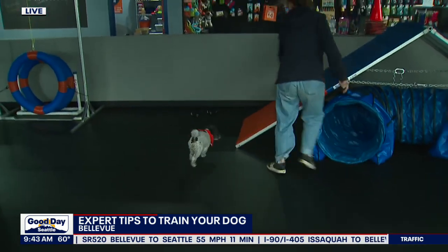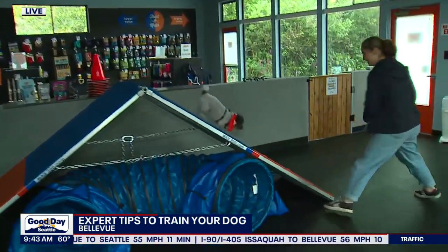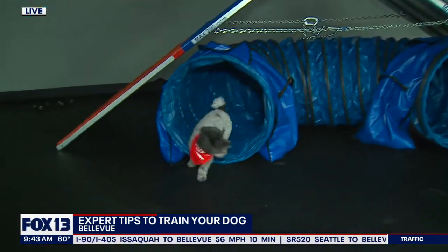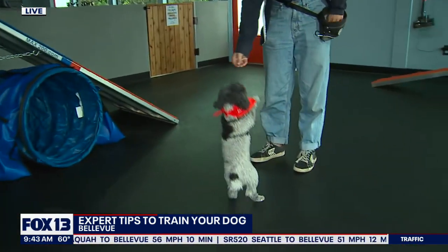So how did this come about? This is Lola and Callie. Tell us about this course and how the dogs learned to do this.